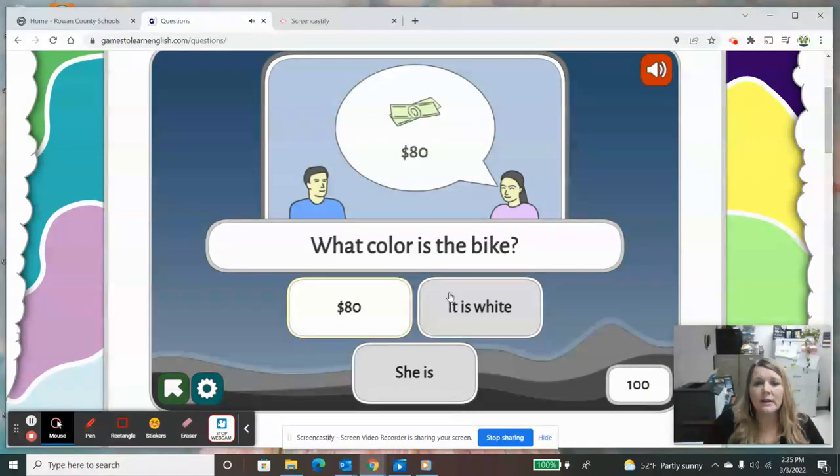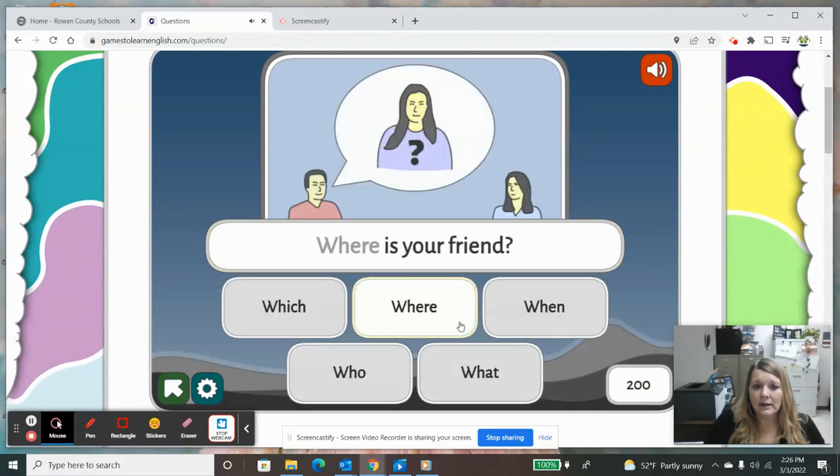Now the young lady has to answer the question. Eighty dollars is not a color. 'It is white' is a color, and we want to read all of our choices to make sure we are choosing the correct one. She is — that is not a color — so I'm going to choose 'it is white.' So we have some more W question words: which, where, when, who, what, and how and why are also some of those question words.